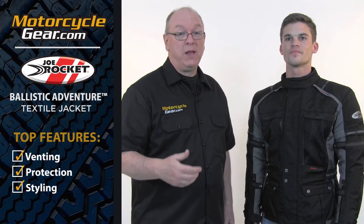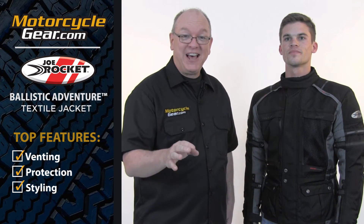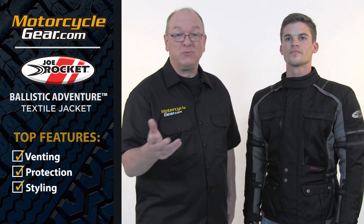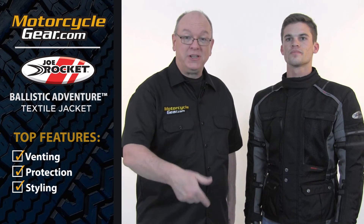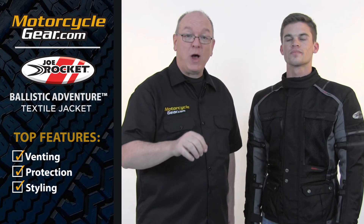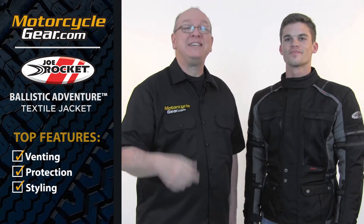As always, we have a lot more information about this jacket — the Joe Rocket Ballistic Adventure jacket — on our site, including more than 50 pictures. So if you're watching this and you're not on our site, it's really easy to get there. All you've got to do is click the link in the description below or click right up here. It'll take you straight to the jacket. Thanks for watching. Be sure to subscribe. We'll see you next time.